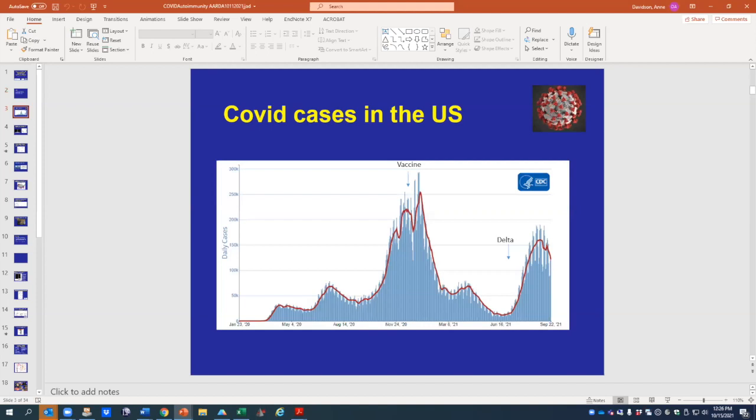COVID cases in the United States have come in a number of waves starting in early 2020. We had a major wave over the winter of 2020, and when the vaccines became available, cases started to go down, but when the Delta variant arrived, we've had another surge, which we're still somewhat in the middle of.